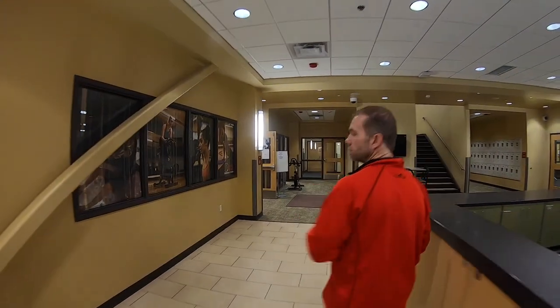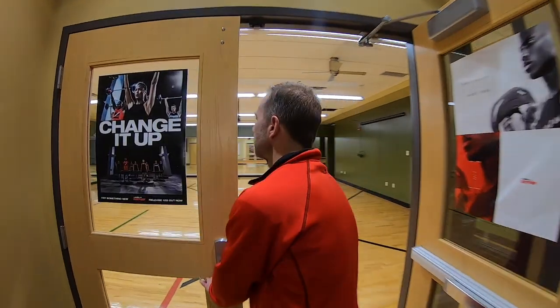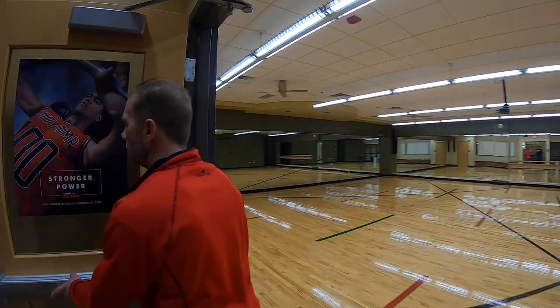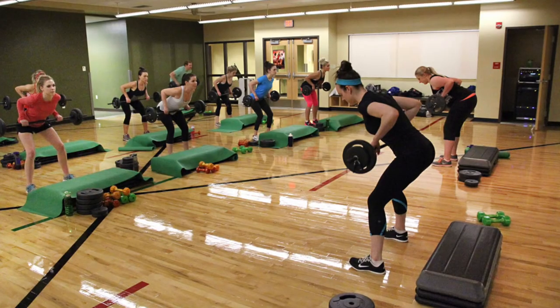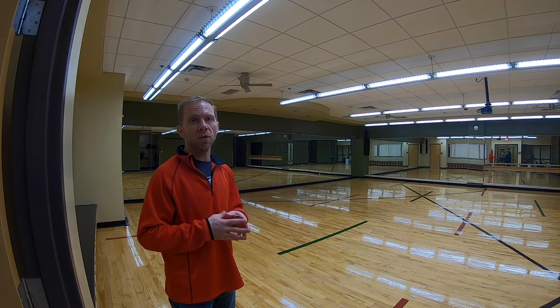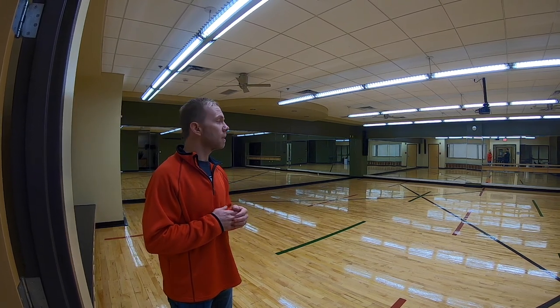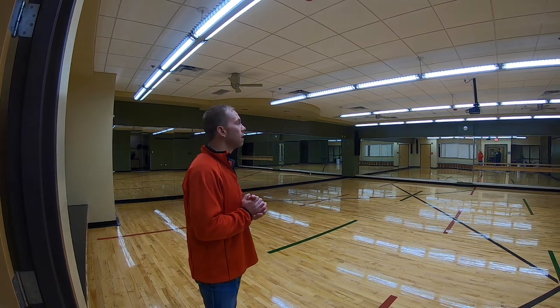We'll keep moving along into our group exercise classroom. It holds different classes from yoga to step classes to Zumba to body pump classes. We also have a spin room as part of our classes up off the gym floor. This room is available for students to come in and use. We also host and teach CPR and first aid classes in here, and it's set up with a projector and screen.